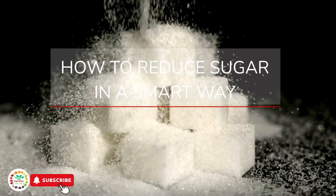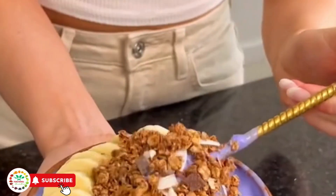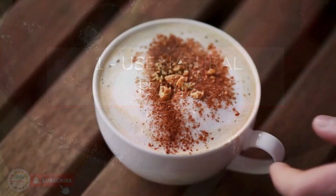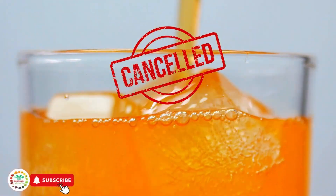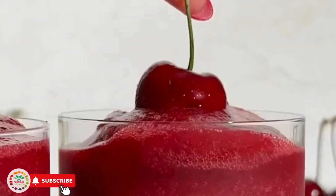How to reduce sugar in a smart way? You don't need to cut everything all at once. Here are four sustainable tips to help you get started: swap refined sugar for natural fruits; use spices like cinnamon and vanilla to sweeten; avoid sodas and store-bought juices; read labels — even yogurt can hide a lot of sugar. Your taste buds will adjust, and your body will thank you for the prevention.